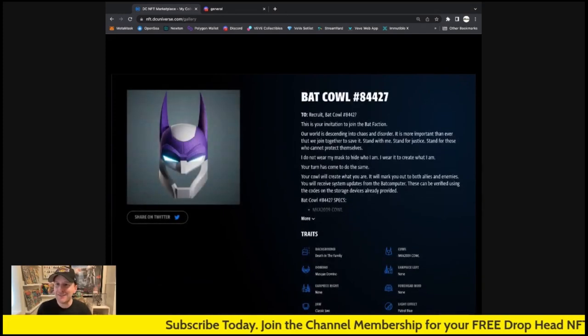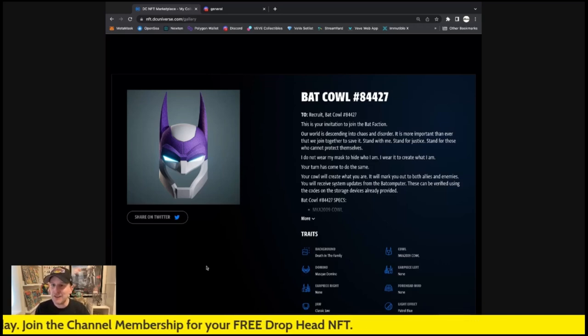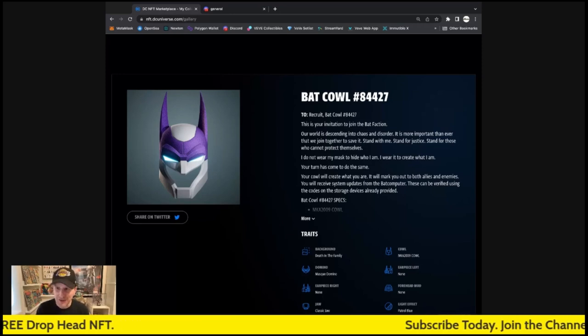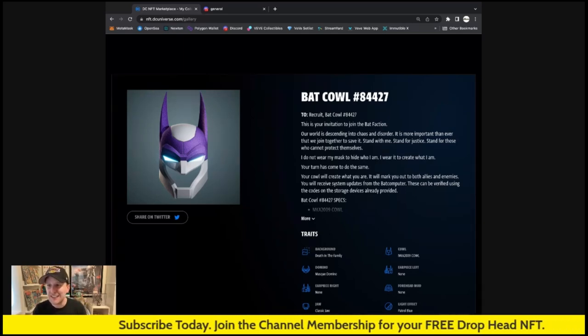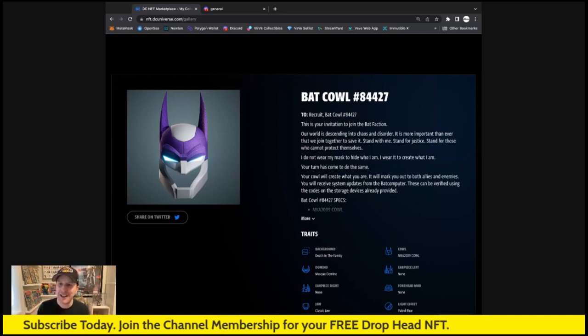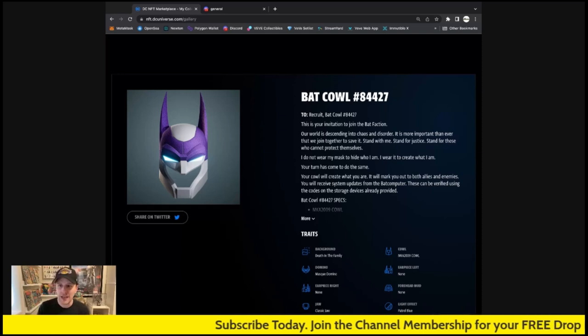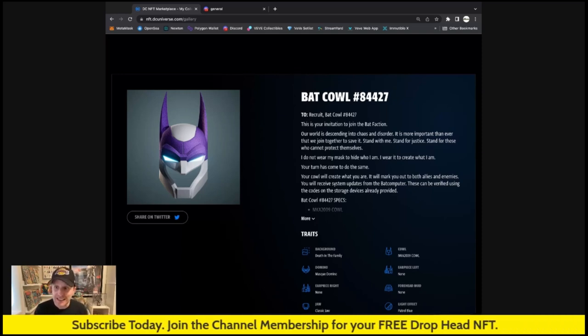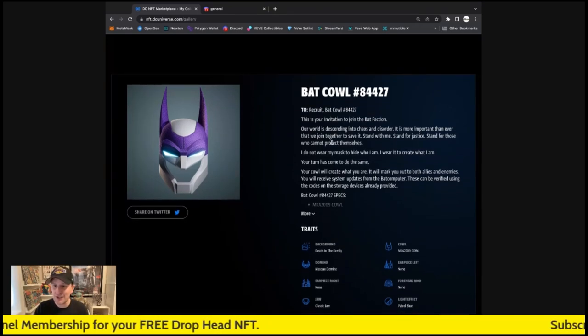Number 84,027! Check it out everybody — this is my invitation to join the Bat Faction. 'Our world is descending into chaos and disorder. It is more important than ever that we join together to save it. Stand with me — stand for justice, stand for those who cannot protect themselves. I do not wear my mask to hide who I am, I wear it to create what I am. Your cowl will mark you to both allies and enemies. You will receive system updates from the Bat Computer, verified using the codes and storage devices already provided.'